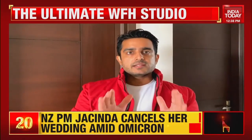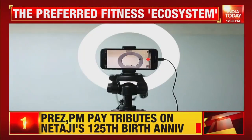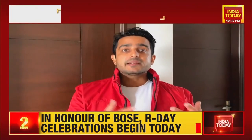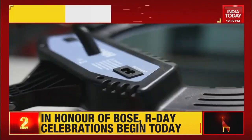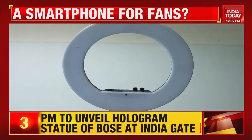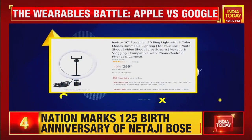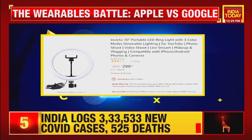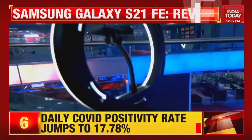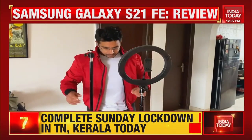Once your phone is set up on the tripod, the next thing you need is proper lighting. Poor visuals will definitely affect the reach of your videos. I personally prefer shooting in natural light, but if you don't have good natural light, invest in a ring light. Ring lights start from ₹300 online. I use a 10-inch ring light — I got it along with a tripod stand and smartphone mount for ₹1,000.